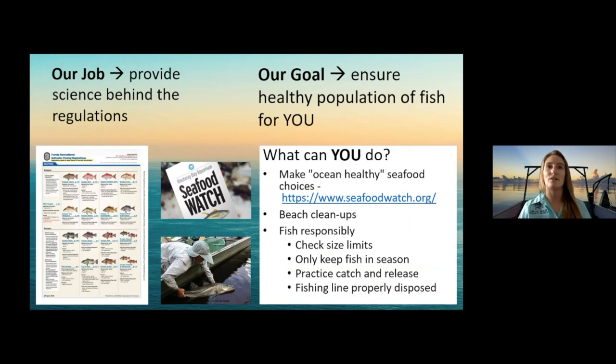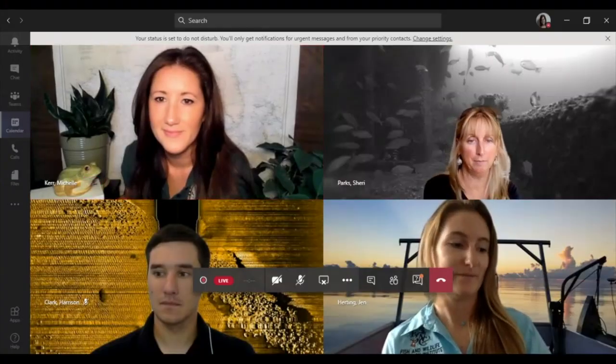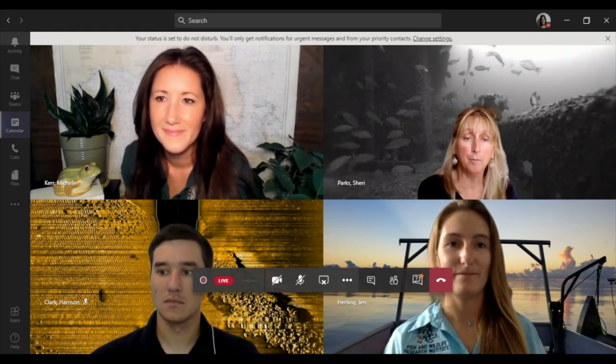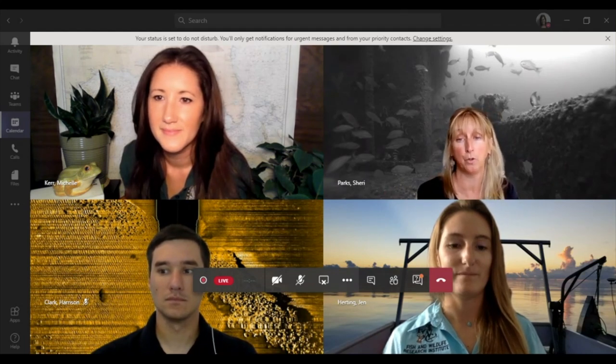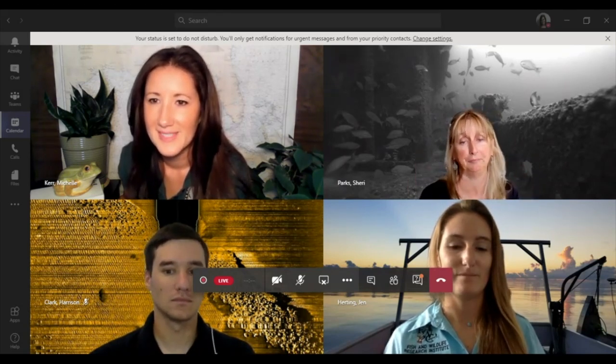There are a lot of really good questions. By fisheries, does it count dolphins and sharks — do you study dolphins and sharks too? We don't study dolphins, but we do study sharks — we record them when we see them on video or if we catch them in the nets. We have another FWRi group that studies mammals, so dolphins fall under their realm. But anything that's actually a fish and not a mammal, we do study.